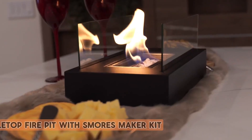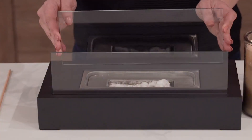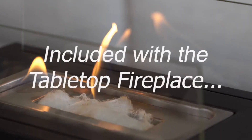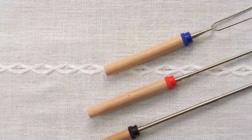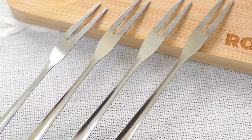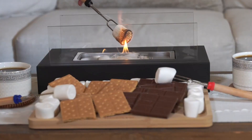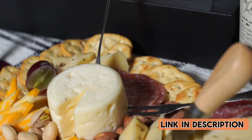Number 4: ROZATO Tabletop Fire Pit with S'mores Maker Kit. The ROZATO Tabletop Fire Pit with S'mores Maker Kit is the perfect addition to any indoor or outdoor space. This portable mini fireplace bowl is not only a beautiful decor piece, but it also provides warmth and a cozy ambiance for gatherings with family and friends. The kit includes everything you need to make delicious s'mores, making it a fun and unique experience. This small but mighty fire pit is also a great gift idea for any special occasion, such as a wedding, housewarming, or birthday. Its compact size makes it easy to move from place to place, and its sturdy construction ensures long-lasting use.